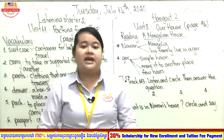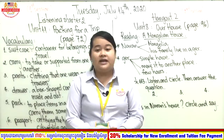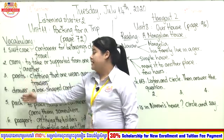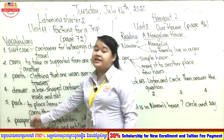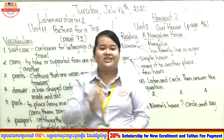I hope you understand our vocabulary words for today. We had six words: number one suitcase, number two carry, number three pants, number four drawer, number five pack, number six passport. Now it's time to say goodbye — see you again in the second session. Bye!